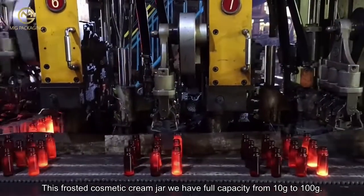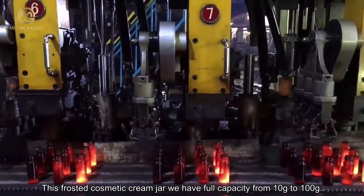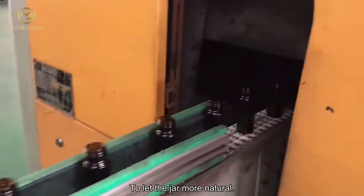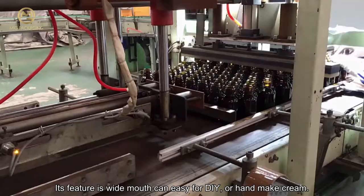This frosted cosmetic cream jar has full capacity from 10 grams to 100 grams. The lid is crafted with wood printing to make the jar look more natural. Its key feature is a wide mouth design.